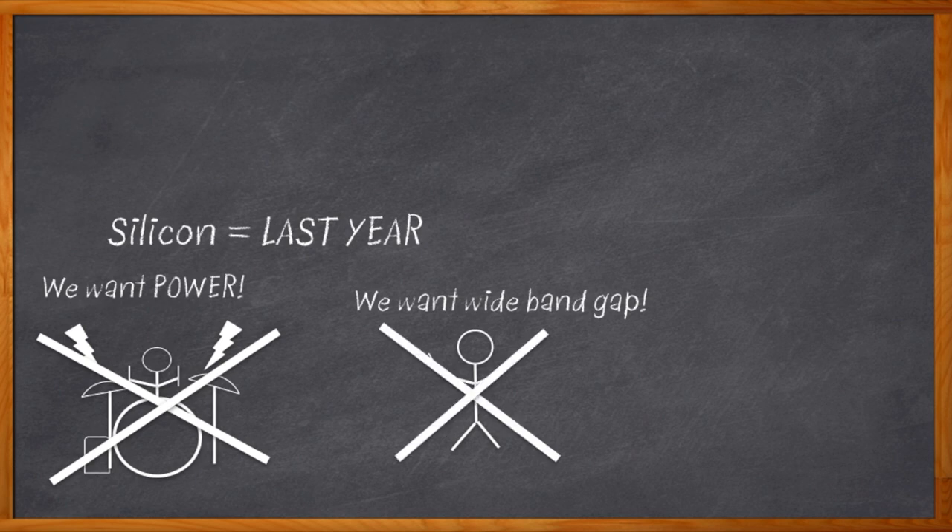I mean, of course, materials like gallium nitride, which have much wider band gaps than silicon's 1.5 electron volts, allowing us to achieve much higher voltages, frequencies, and temperatures. And that'll get us some serious AC/DC.